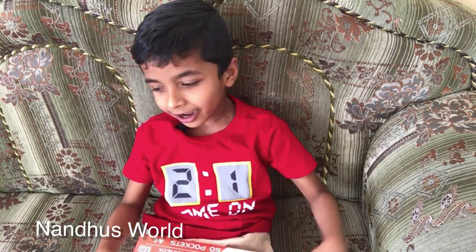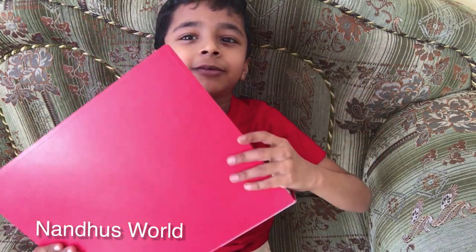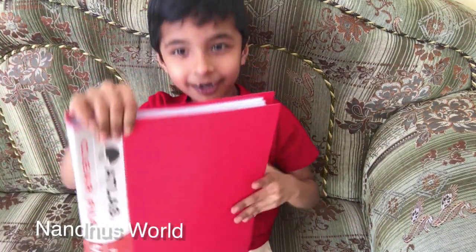Hi guys, welcome to my channel! Today you are going to see all of my drawings in my photo album. Come on, okay. Let's start with the first drawing.